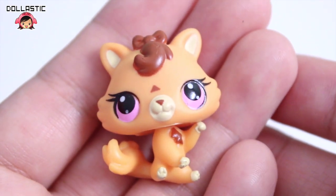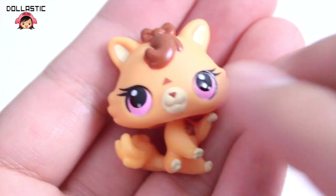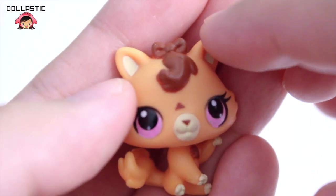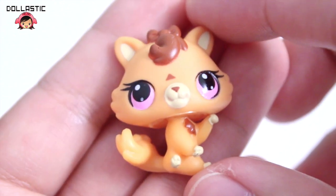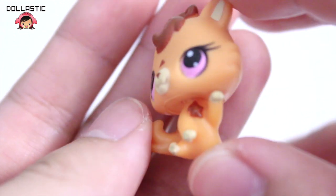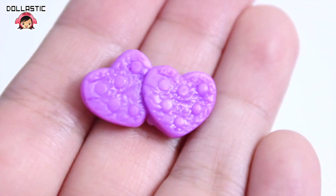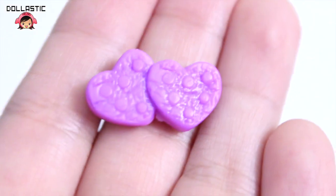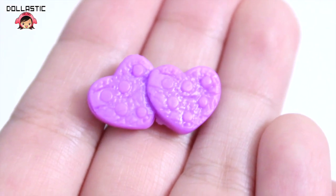And here is the baby tiger. Other than the little mark above her nose, she doesn't really have any more stripes. She has a little sculpted ribbon on top of her head and she also has nice purple eyes. Just look at her pose — she is super adorable. Here is the little accessory that came with this set. I'm not sure what it is, so if you guys know, please let me know in the comment section below.